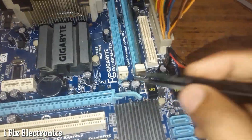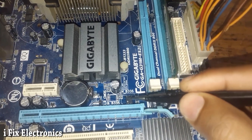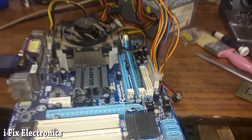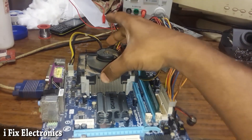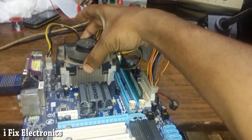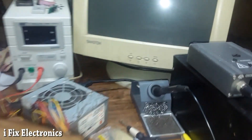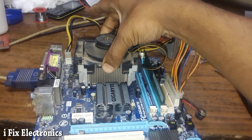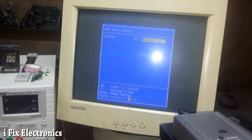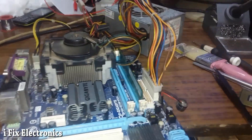We have a backup BIOS and a main BIOS. I swapped the backup BIOS onto the main BIOS position and removed the main BIOS. Now the motherboard fan has started spinning, we have a display beep, and the motherboard is not restarting. We have display — the problem is resolved.